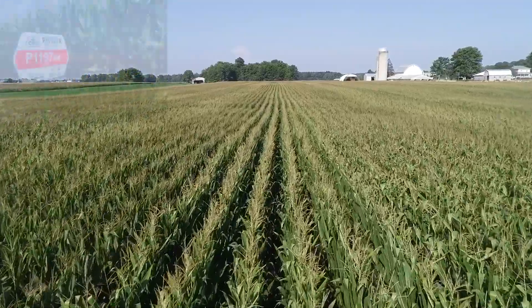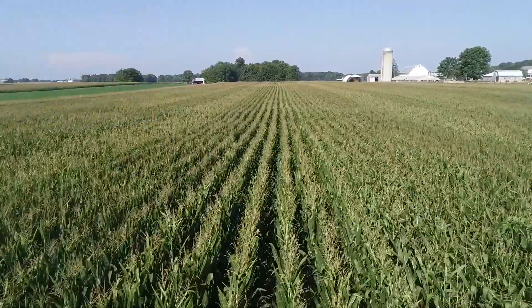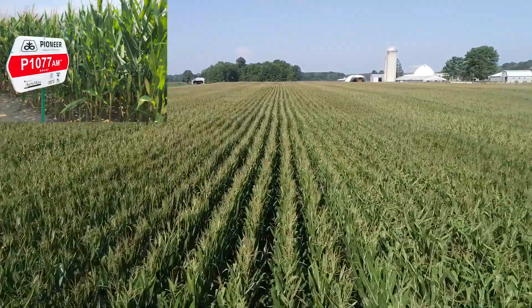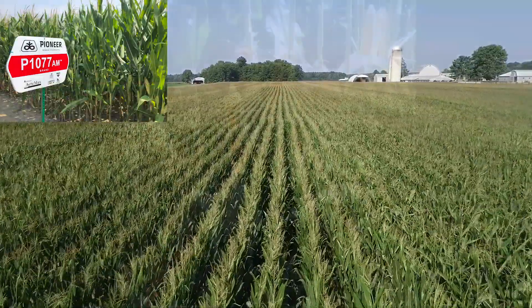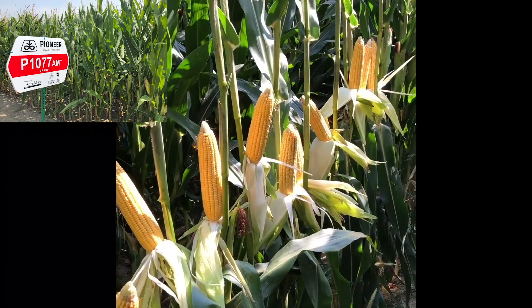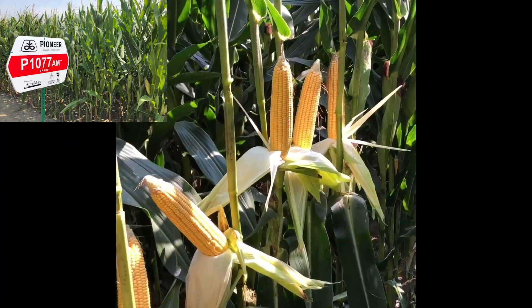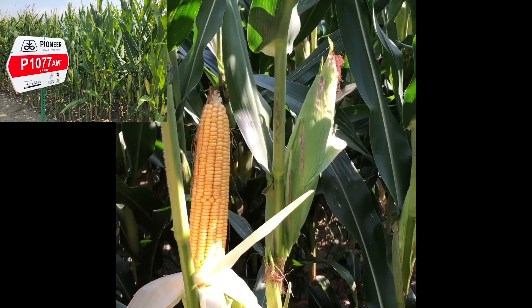1197 has been a mainstay in the Pioneer lineup for many years — it's just hard to beat on yield. 1077 came along last year to match or even beat the yield 1197 offers. 1077 also provides significantly better test weight and grain quality, improved drought tolerance, and greater consistency in the field. We've really liked the way 1077 looks on the highly productive acres again this year.